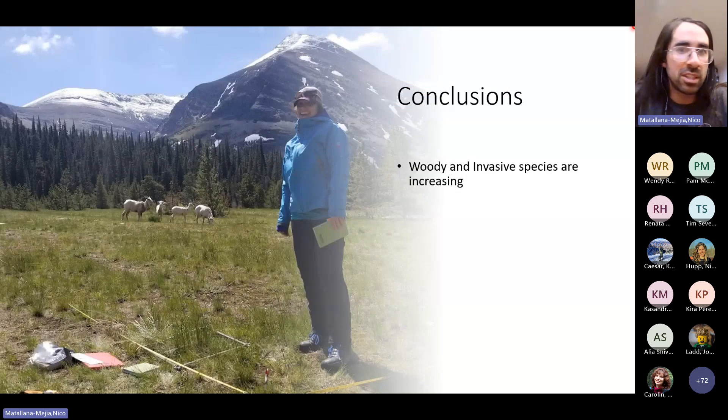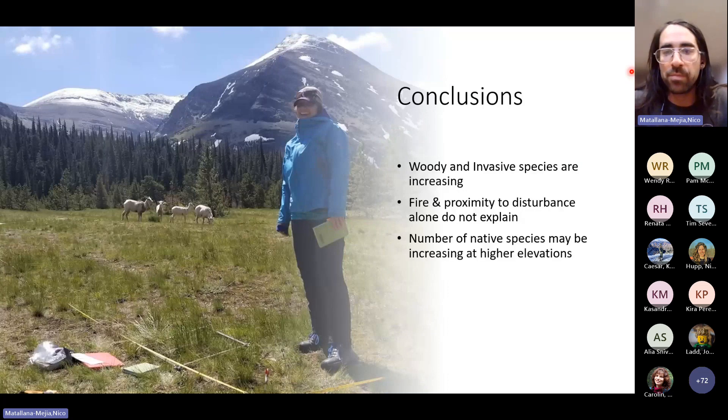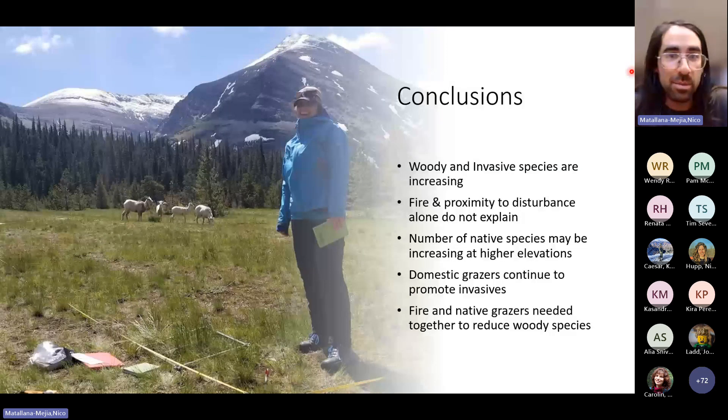Quick conclusions: woody and invasive species are increasing. Fire and proximity to disturbance alone don't explain these changes — there's more to this story. The number of native species might be increasing at higher elevations, but we aren't totally positive on that. Domestic grazers continue to promote invasives throughout our plots. Fire and native grazers together need to be used in combination to reduce the woody species encroachment we're seeing.